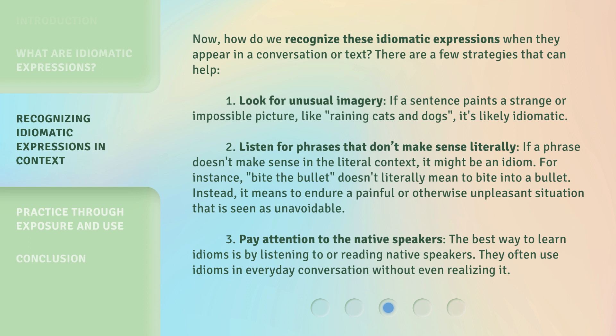How do we recognize these idiomatic expressions when they appear in a conversation or text? There are a few strategies that can help. Strategy 1: Look for unusual imagery. If a sentence paints a strange or impossible picture, like 'raining cats and dogs,' it's likely idiomatic.